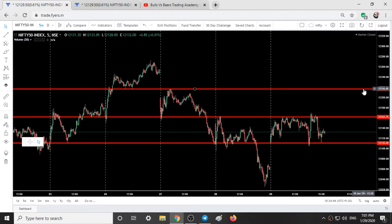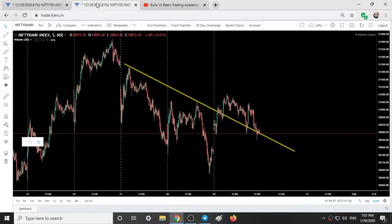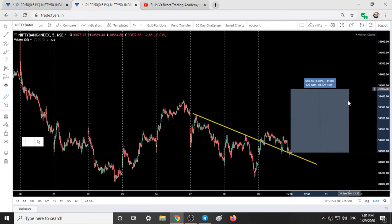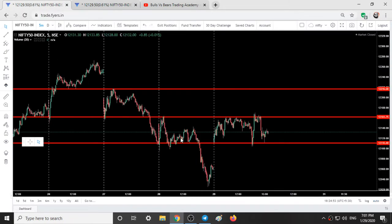For tomorrow's expiry, Nifty can be expected at 12,220 to 12,260. If we sustain and go up, Bank Nifty can be found at 31,300 to 31,500 — so around 400 to 700 points can be expected from Bank Nifty. If we open gap up there will be good short covering from the bear side, because most bears are expecting the market to fall again.